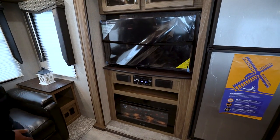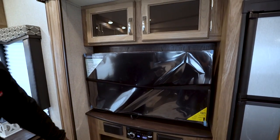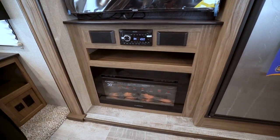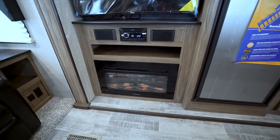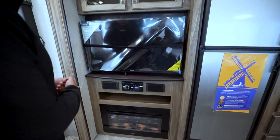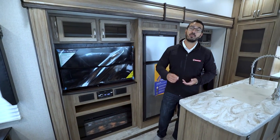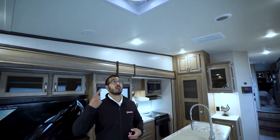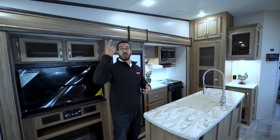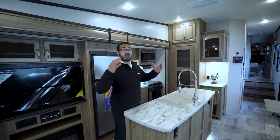Right over here is our kitchen slide-out and the entertainment center. The TV is directly across from that theater seating, with a little bit of storage up top and your multimedia center already hooked up to the TV. Down below is your fireplace — it also functions as a space heater, so if it's just getting a little chilly you can turn that on to take the chill off. Up on the ceiling you have a power vent fan in the main kitchen area — open a window, turn it on, and it'll pull smells out. It also has a rain sensor.